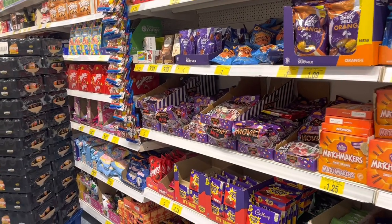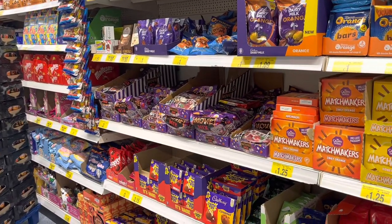Hi everyone, welcome to Becky's Crafts and Goodies. Today we're in B&M and we're going to have a quick look around a few different sections.